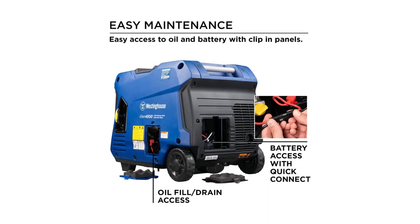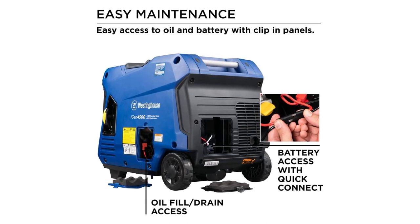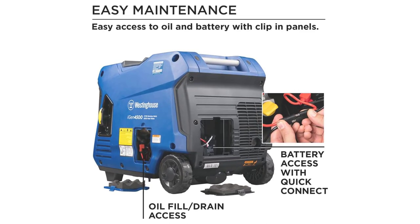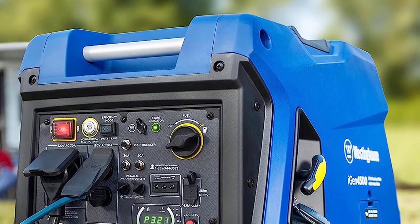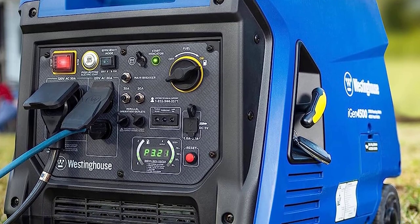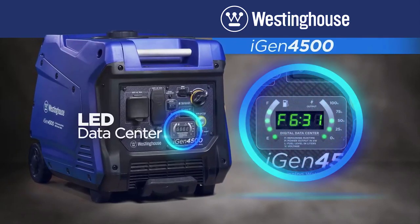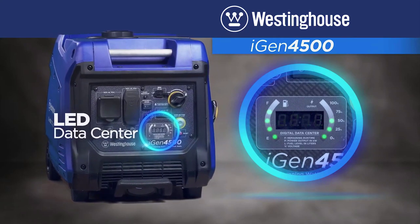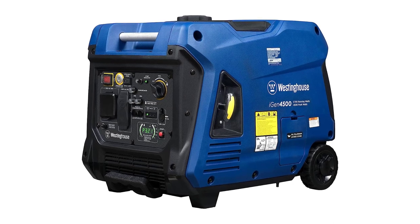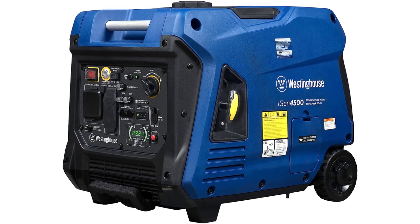The LED data center with its automatic rotating digital display keeps you up-to-date with real-time information for maintenance. Designed with portability in mind, this generator boasts a lightweight and compact design, featuring wheels and an extendable suitcase-style handle, making it incredibly easy to transport compared to traditional generators. Rest assured with the iGen 4500's 3-year limited warranty backed by a nationwide service network and lifetime technical support — a reliable and durable choice for all your power needs.